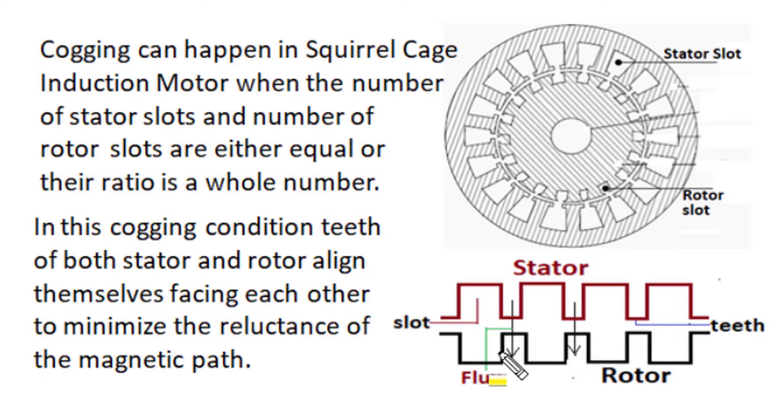In the cogging condition, when slots of the stator and slots of the rotor face each other, the teeth portions of stator and rotor align themselves. At the reduced air gap position between stator and rotor, the reluctance gets reduced, and unequal flux distribution takes place in the air gap. Flux concentrates in the teeth position and becomes diluted in the slot position. This concentration of flux at the lowest reluctance condition produces a magnetic alignment of the teeth of stator and rotor, causing magnetic locking or cogging.